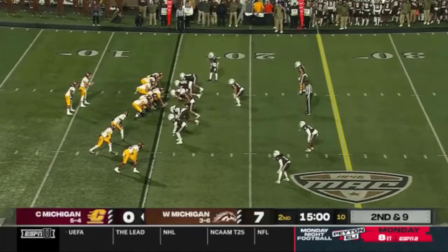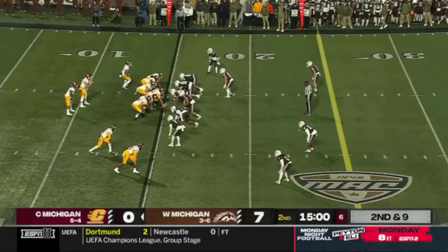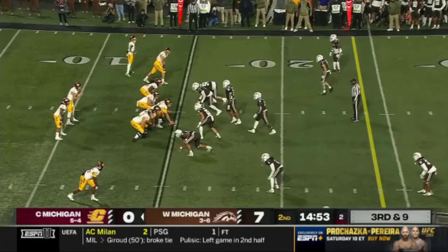Three games left in the regular season including tonight. It's Jesse Cool going in motion for the Chippewas — they have not converted on third down yet today.